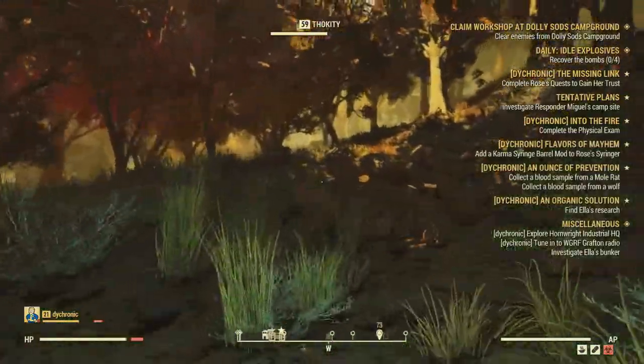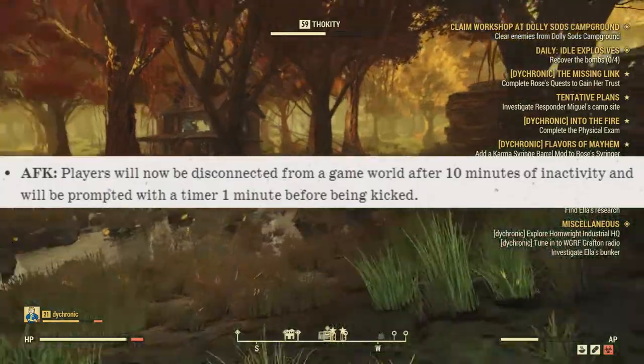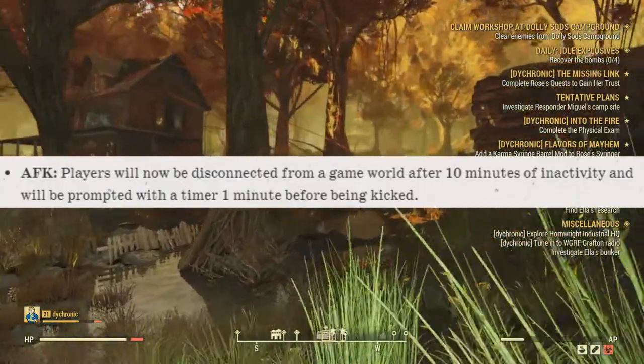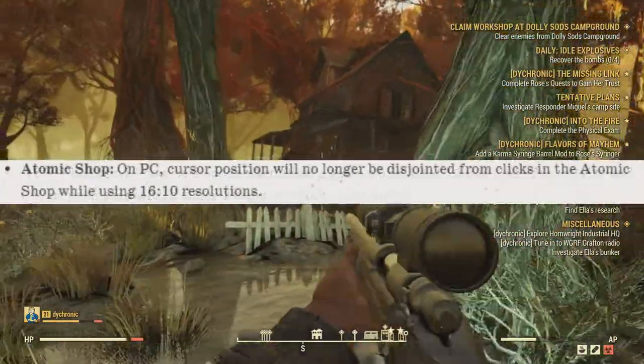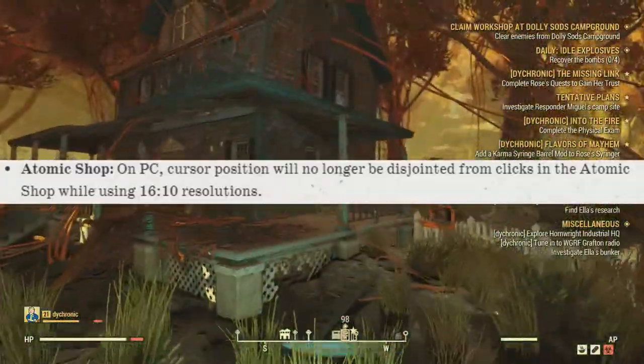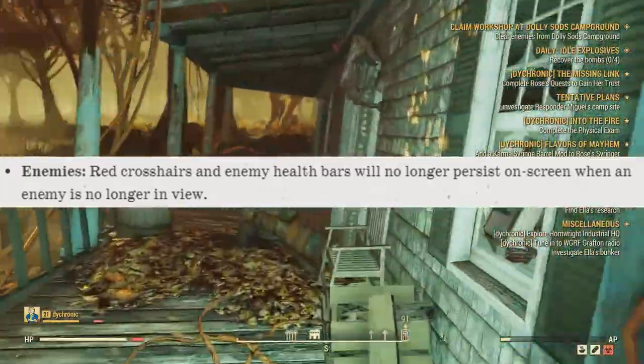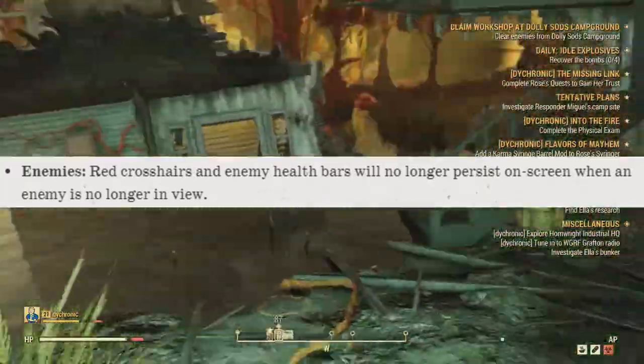For the user interface, they've implemented disconnecting players after 10 minutes of inactivity — you will receive a notification when you have one minute left. For the atomic shop on PC, your clicks will no longer be disjointed from your cursor when on 16x10 resolution. With enemies, red crosshairs and enemy health bars will no longer persist on screen when the enemy is no longer in view.